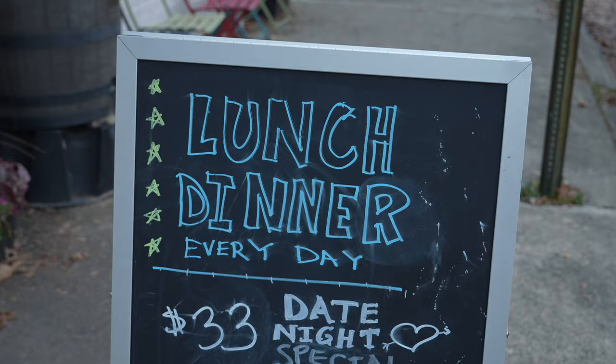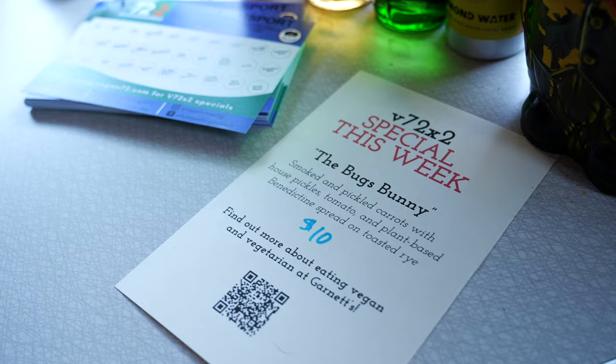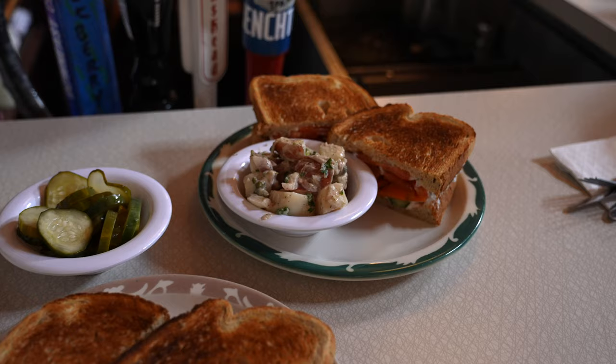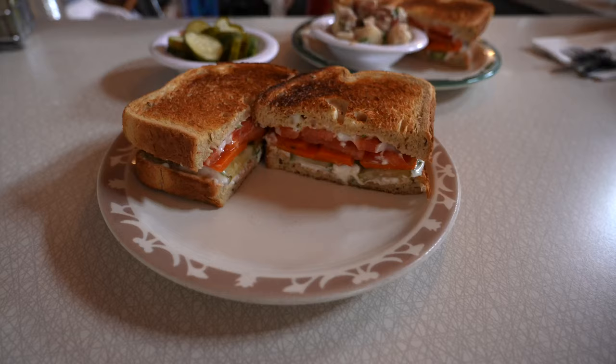Their vegan options consist of the house salad, WBLT sandwich, Garnett's garden sandwich, and PB&AB. During Veganuary in Richmond, when we visited, they were running a special called the Bugs Bunny sandwich, which had smoked and pickled carrots with house pickles, tomato, and plant-based benedictine spread on toasted rye bread.